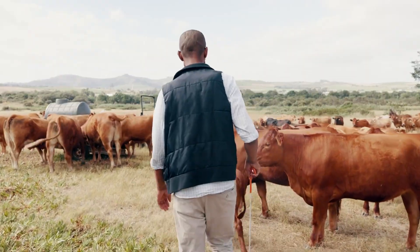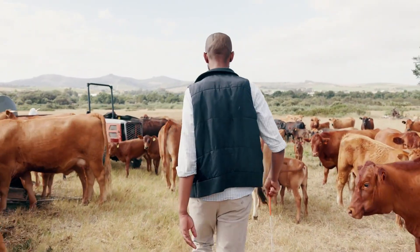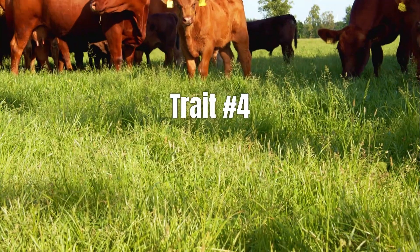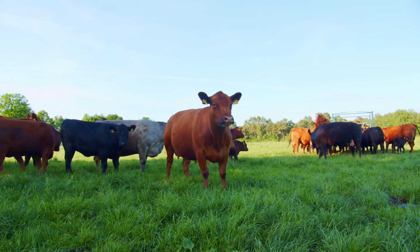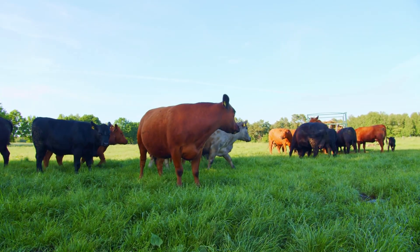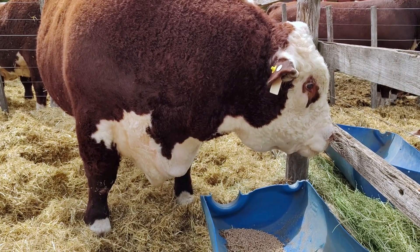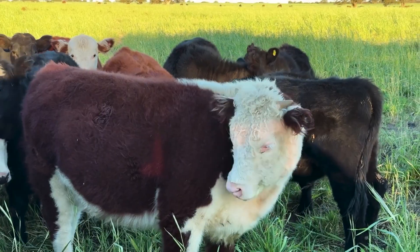Yield and muscling tell you how much meat you'll get, but there's another question that really affects your bottom line: how fast can those animals reach that ideal finish? That's where our fourth trait comes in — growth efficiency and maturity. Growth efficiency is all about how quickly and effectively an animal turns feed into muscle. The more weight they gain from the same amount of feed, the better. Cattle that grow efficiently help you save on feed costs, reach market weight sooner, and keep your operation more profitable.